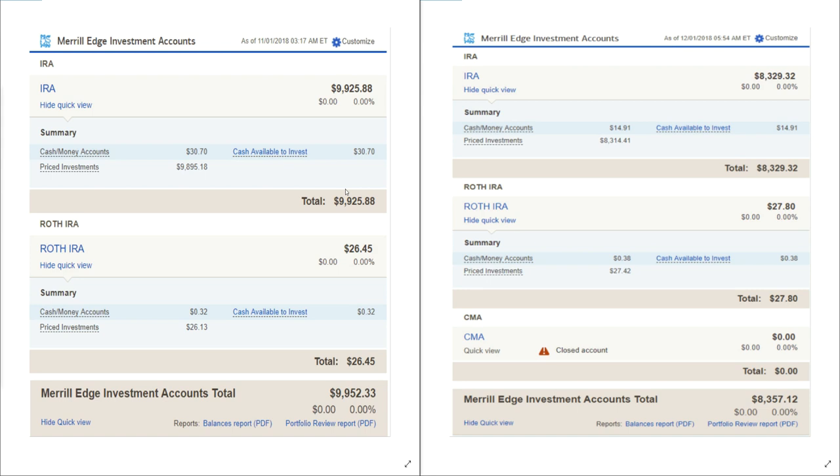On the left-hand side I have November 1st pulled up — exactly where we were as far as the IRA and the Roth IRA. I didn't do an October 2018 video, forgot to do that, so we're going to go over the trades done in October here so we can do a comparison of where we were and where we're at now. In the IRA we were at $9,925.88 at the very end of October.